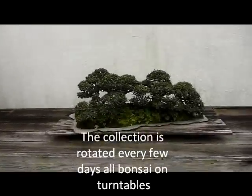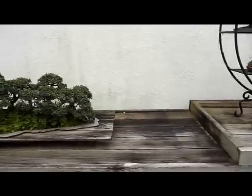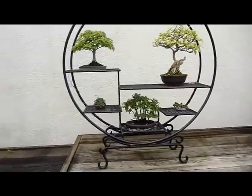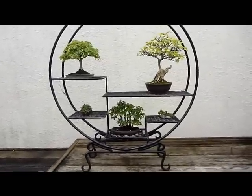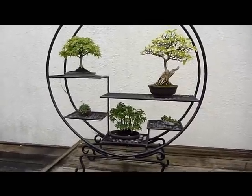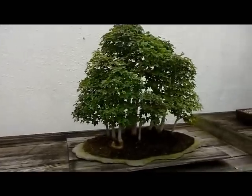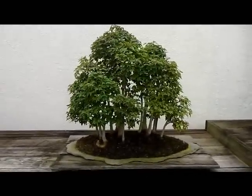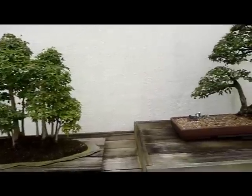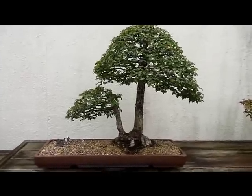Bougainvillea, Chinese Elm Forest from 1988, some Trident Maple, a Japanese Zelkova, another Trident Maple Forest, the back of a smooth leaf Elm — that's from 1982.